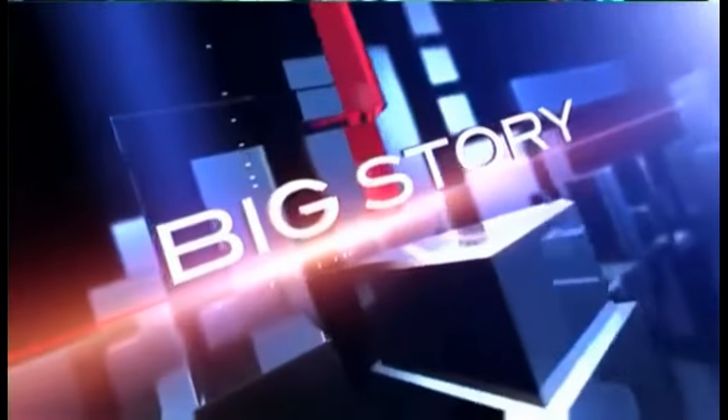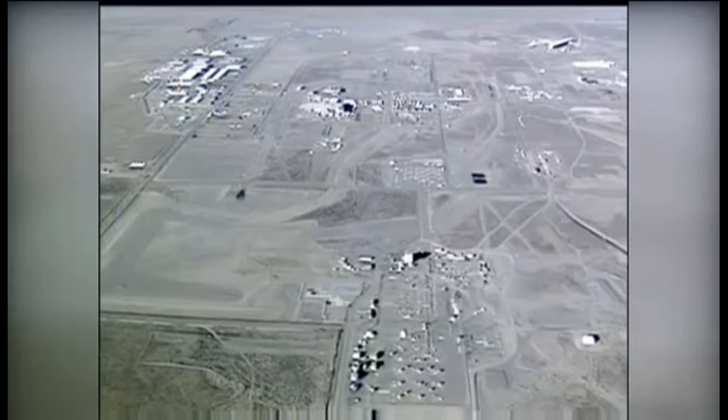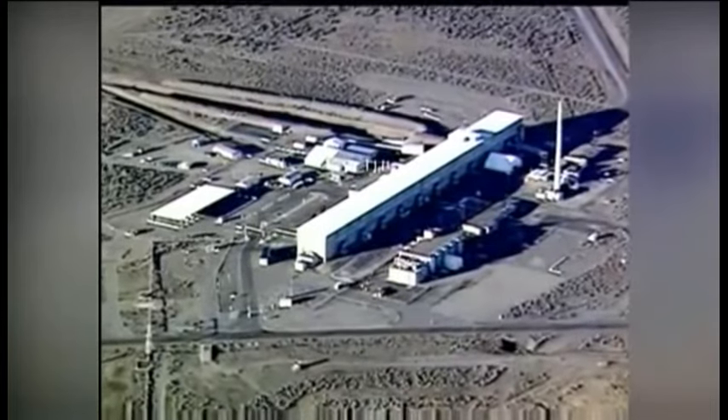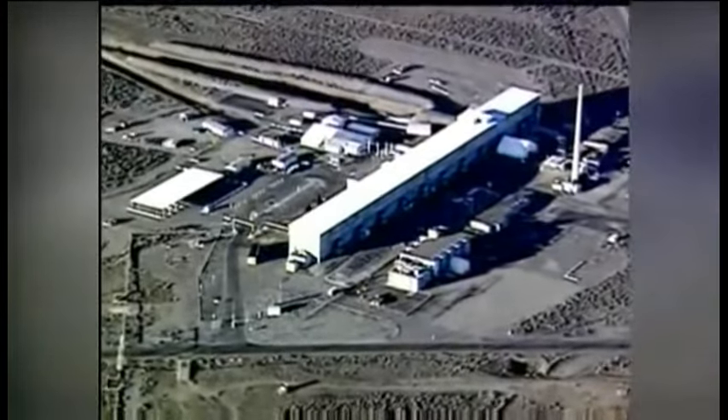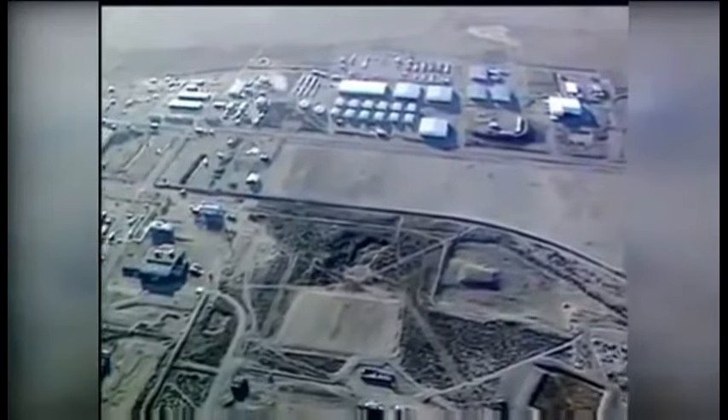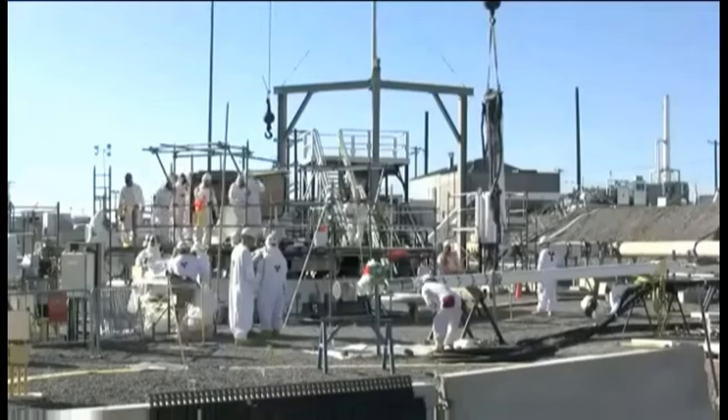People we spoke to tonight say they've had concerns for years, and now it's setting the stage for a showdown between Washington State and Washington D.C. Governor Jay Inslee took the feds to task for the hundreds of gallons of radioactive sludge leaking at Hanford. The federal government says there is no immediate threat to people, and experts say the sludge may not make it to the Columbia River — but that's little comfort for longtime critics. This isn't the only issue at Hanford where we've got the potential for a catastrophic event.